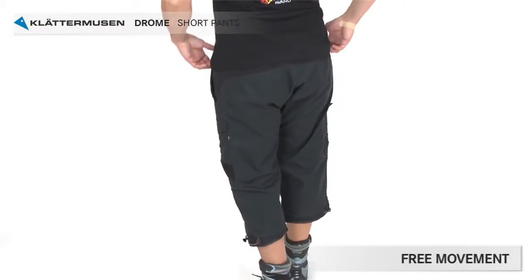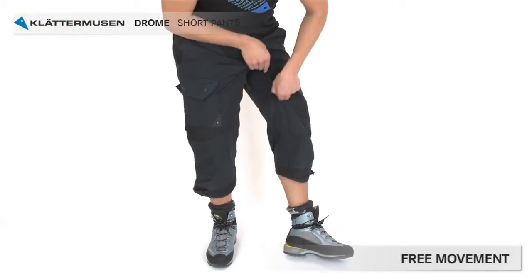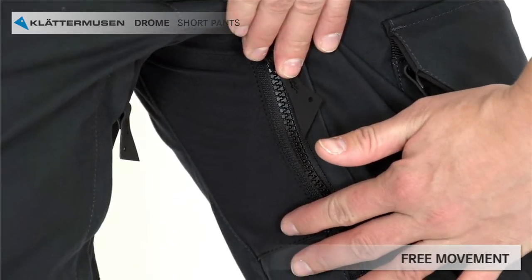In the lower back there's a stretch panel for better movement, and the diamond-shaped gusset gives you further possibilities to take the big leap.